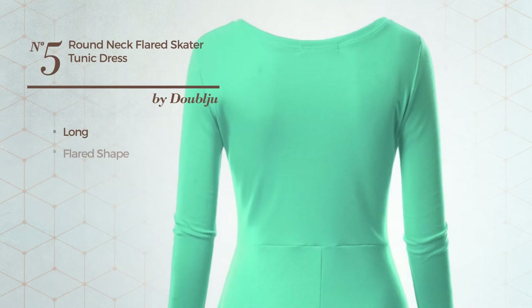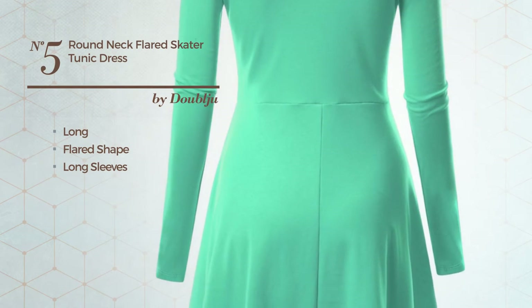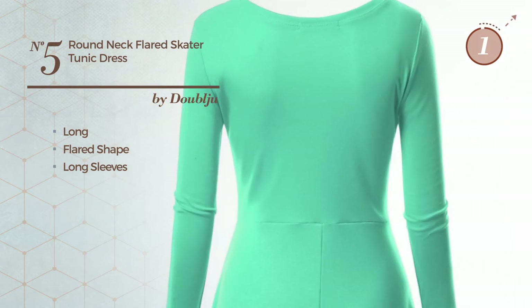Number 5. Long Flared Dress featuring long sleeves, produced with soft fabric. Available exclusively in this color.